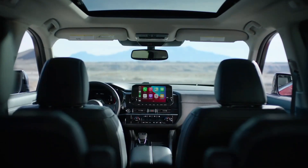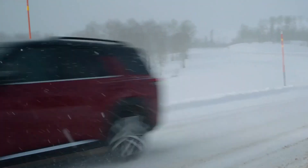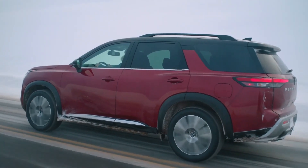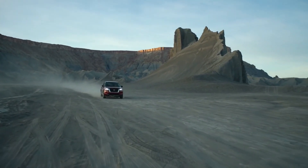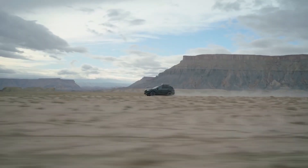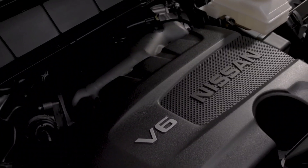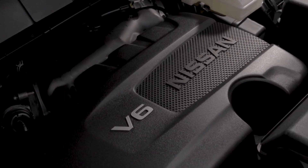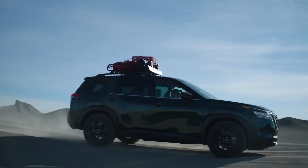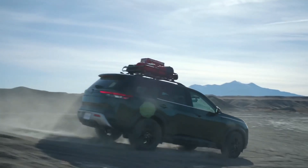Nissan will offer two versions of its hands-on ProPilot Assist semi-automatic driving technology with the new Pathfinder. The SV model uses a system that blends lane centering and adaptive cruise control with stop-and-go capability. The Pathfinder Platinum adds navigation data to proactively slow for curves and upcoming freeway exits and junctions. As with all systems available today, these technologies require that the driver remains fully engaged and ready to react at a second's notice.